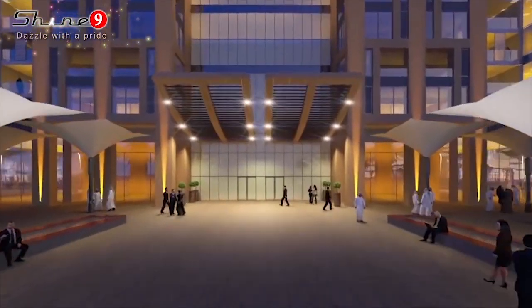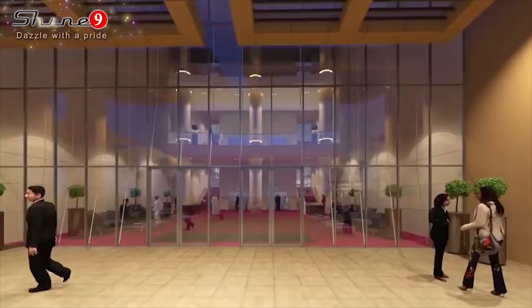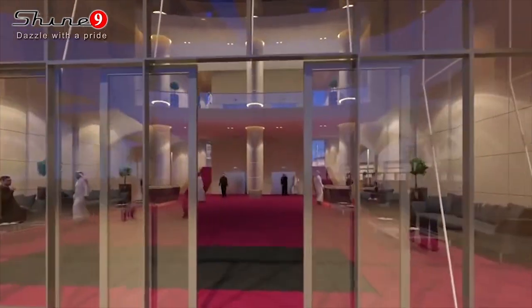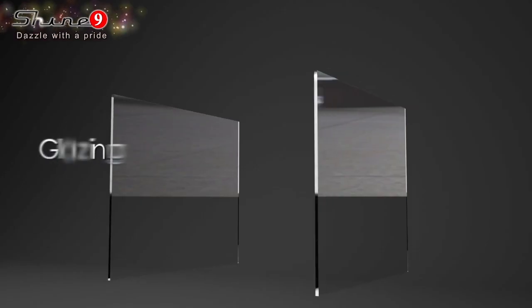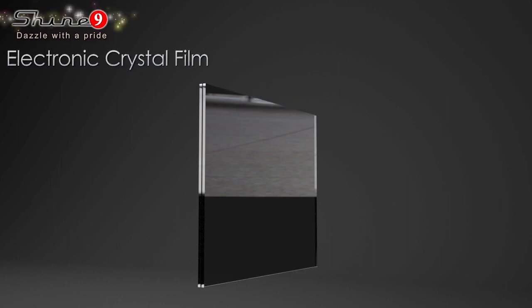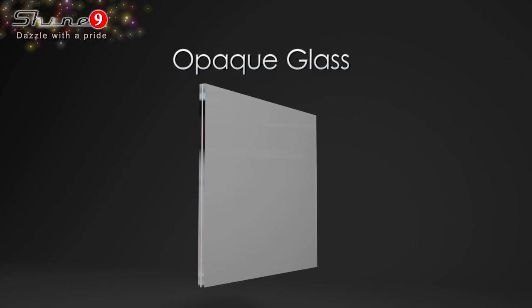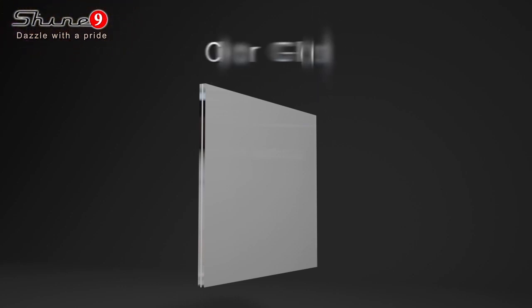Shine 9 Smart Switchable Glass is an innovative product which can convert an opaque glass to clear glass. It has two layers sandwiching an electronic switchable film layer which contains polarizing liquid crystals. With a single click, the opaque glass turns to a transparent crystal layer upon passage of electronic current.